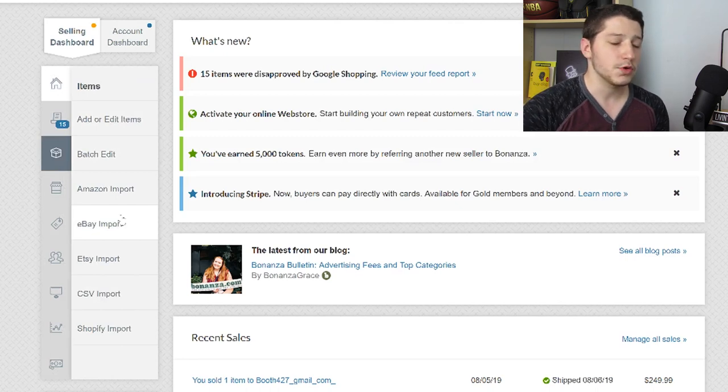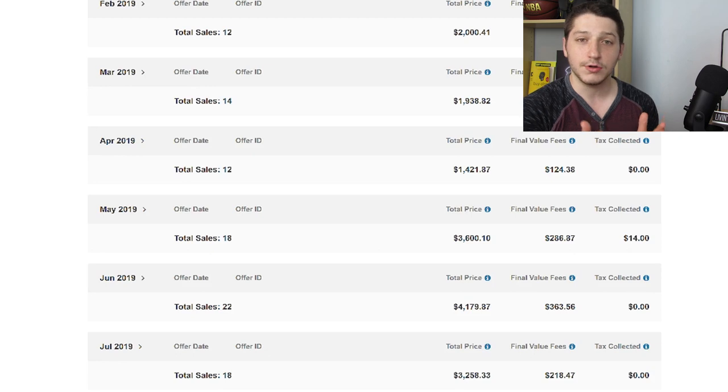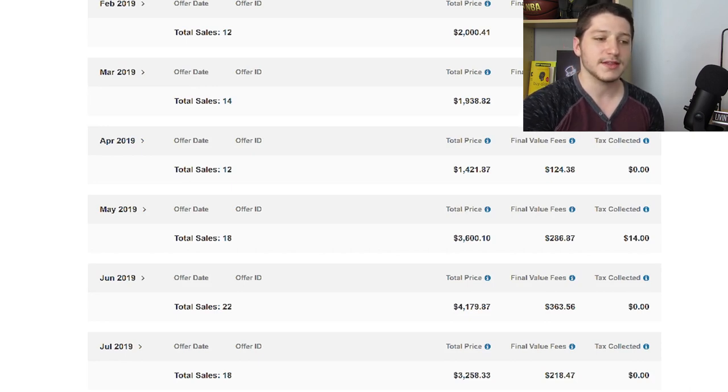On Bonanza, you can import from eBay, Amazon, Etsy, Shopify, or do a CSV import — it's super easy to upload all your items, completely free except for when your item sells. You might think it's not worth listing on these sites since you've probably never heard of them, but I started listing on these sites and even though it's not a huge majority of my sales, I am getting additional revenue. It's an extra $2,000 to $3,000 in some cases every single month. For last month I did $3,200 on Bonanza — sales I would not have gotten otherwise.